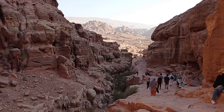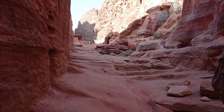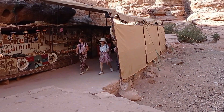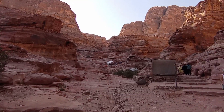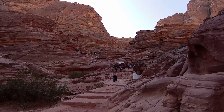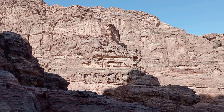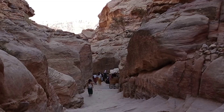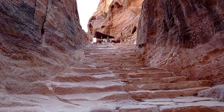We need to climb over 800 steps to reach the monastery. A pair of hiking shoes and a good fitness level are required. Along the trail you can find some souvenir shops, as well as fantastic views of the rock formations going up to the monastery.